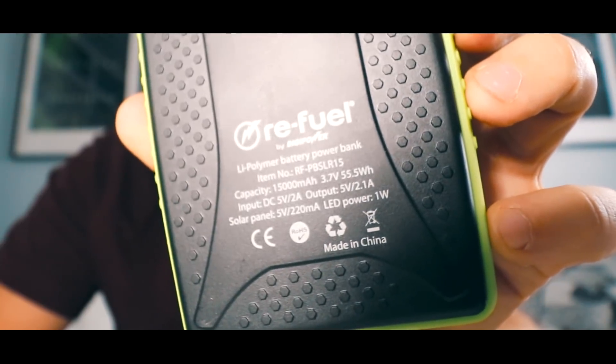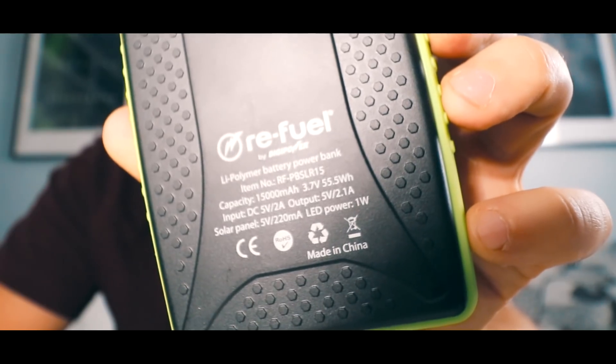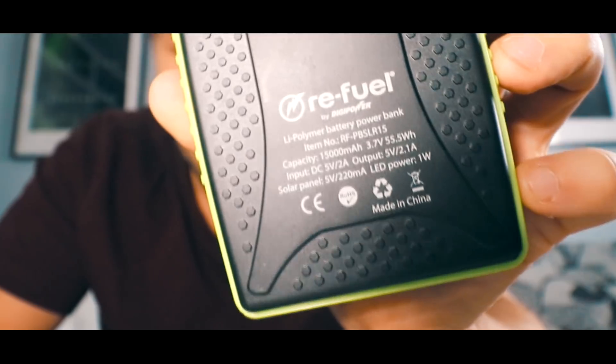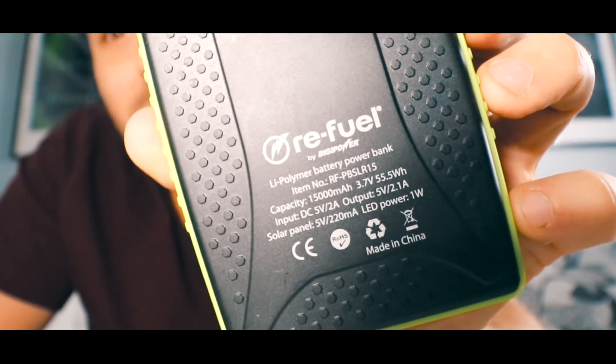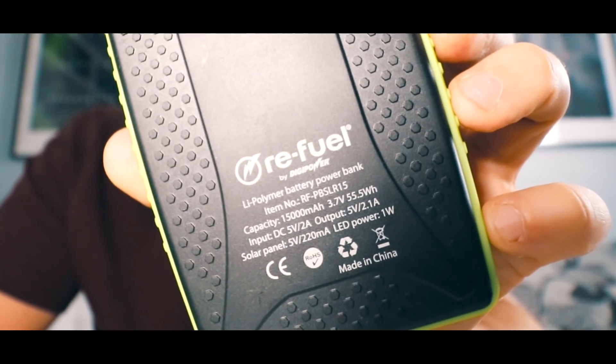It's a light polymer battery power bank, item number RFPBSLR15. Capacity is 15,000 milliamps at 3.7 volts — that's a whole lot of charging. Input is DC 5 volts 2 amp and the output is 5 volts 2.1 amp.